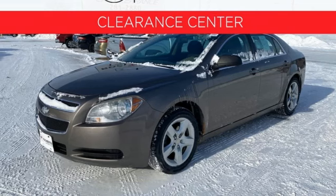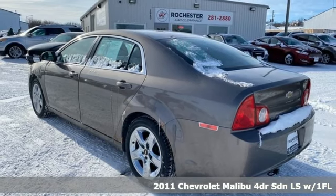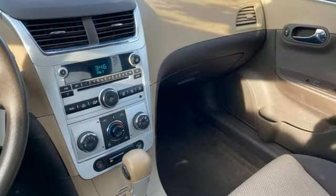Here's a 2011 Chevrolet Malibu. Smart and alluring, it'll impress you with its safety measures, fuel efficiency, and overall performance. It's equipped for all your driving needs and wants.